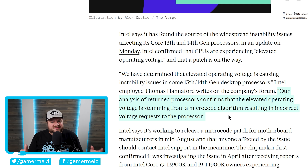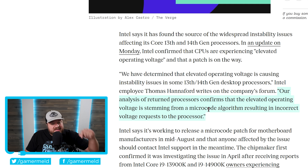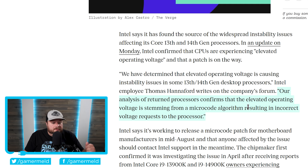Like I said when a lot of this was going around, and Intel sort of seemed to blame motherboard manufacturers for going over spec, I told you that clearly was not the case, because these CPUs have safeguards for exactly that. So it is an issue with the microcode algorithm, and according to them, they are working to release a patch for motherboard manufacturers in mid-August, and anyone affected should contact Intel support in the meantime.